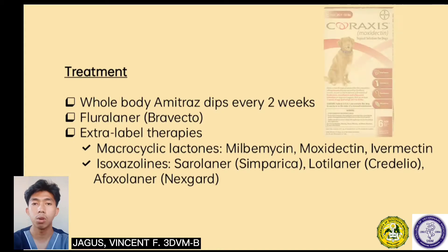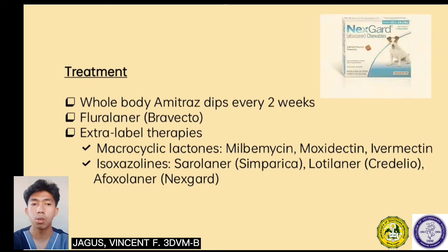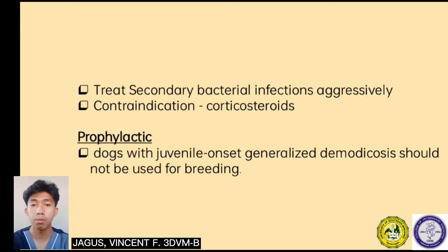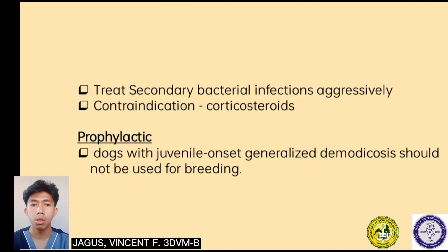Other extra-label therapies include macrocyclic lactones such as milbemycin, moxidectin, and ivermectin. Isoxazolines, like fluralaner, also include sarolaner, lotilaner, and afoxolaner. Treat secondary bacterial infestations aggressively. Contraindication is defined as a specific situation in which a drug, procedure, or surgery should not be used because it may be harmful to the animal. Corticosteroids should not be used if the dog is suffering from demodicosis. To prevent the spread of demodicosis, dogs with juvenile onset generalized demodicosis should not be used for breeding.